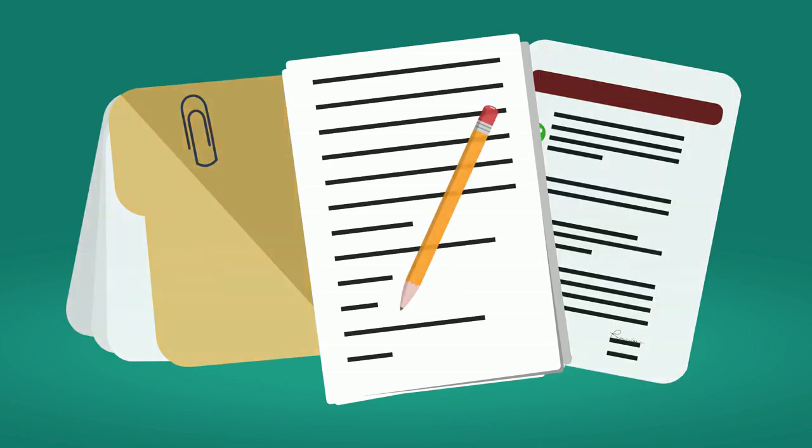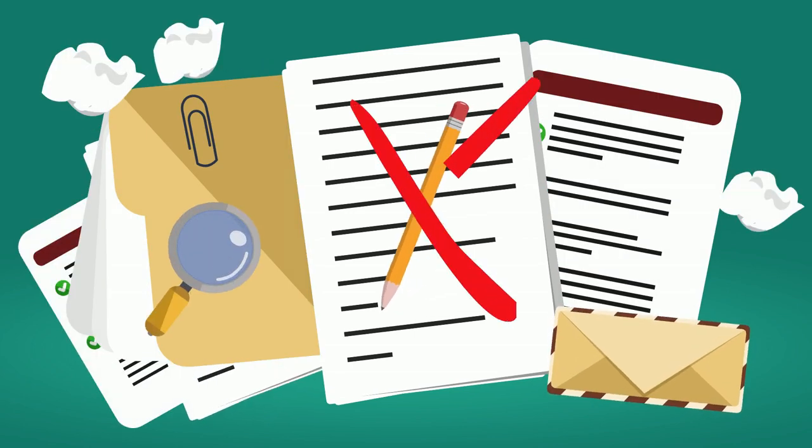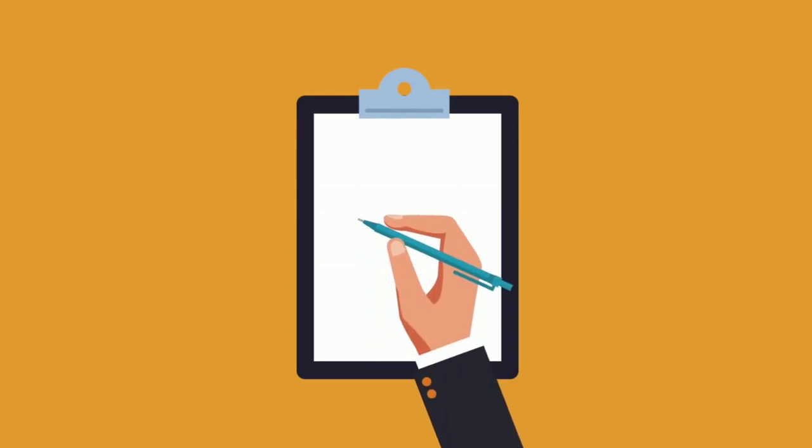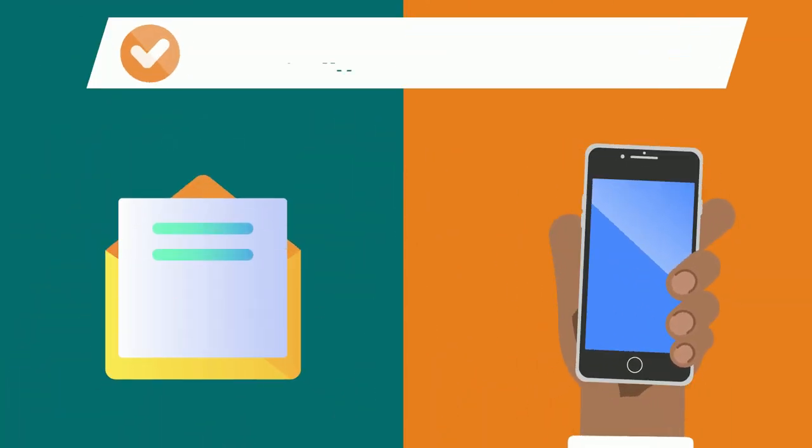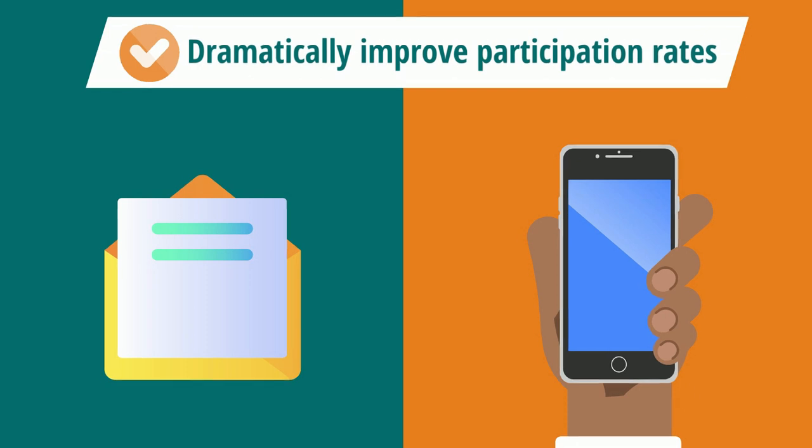No more hassle with complicated voting procedures. By simplifying ballot access, your members can effortlessly cast their votes, increasing engagement and turnout. By sending email and text message reminders, you can dramatically improve participation rates.